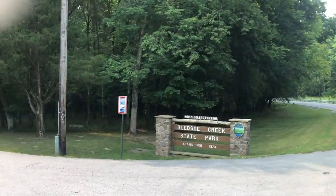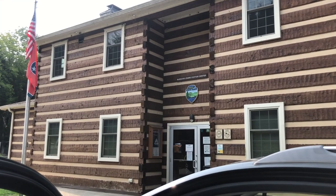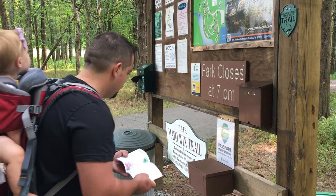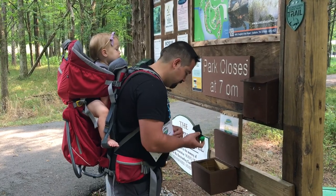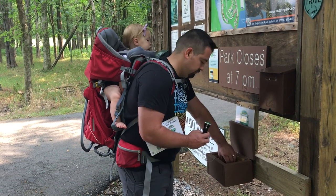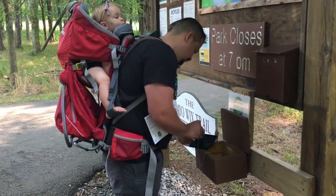We finally made it! After finding a restroom and getting settled in, we went off to find the stamp for our passport book. Tennessee State Parks have a passport book that you can collect a stamp from each state park you've visited. This is something fun that we've been able to do with our daughter as we visit these parks.